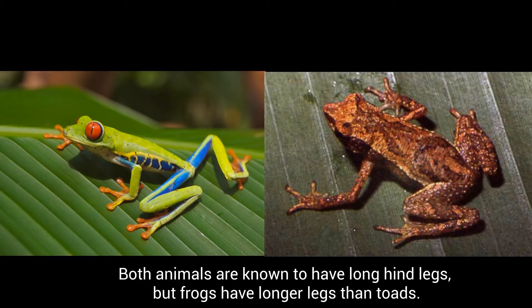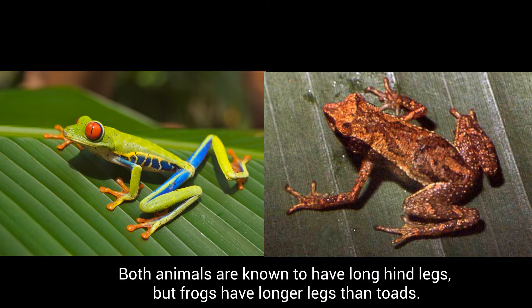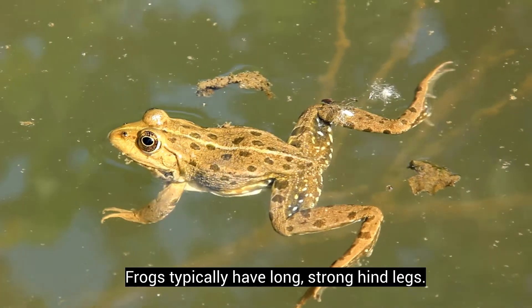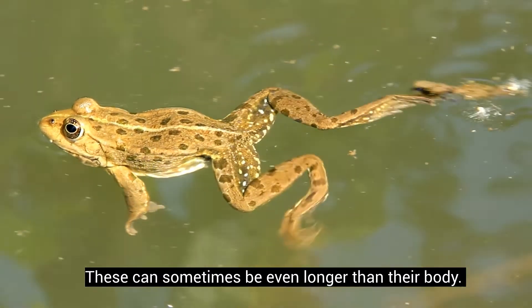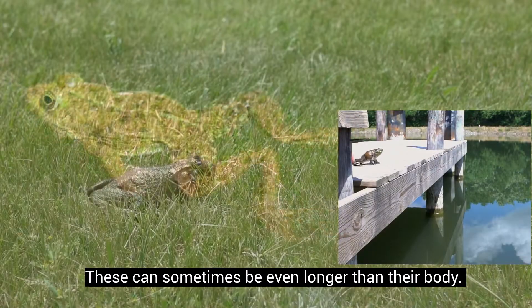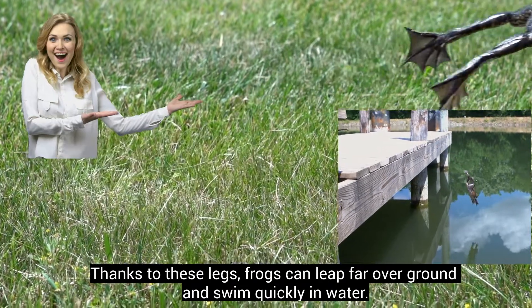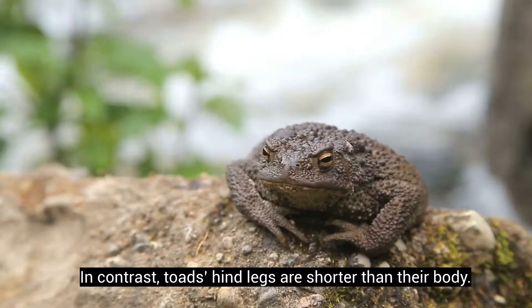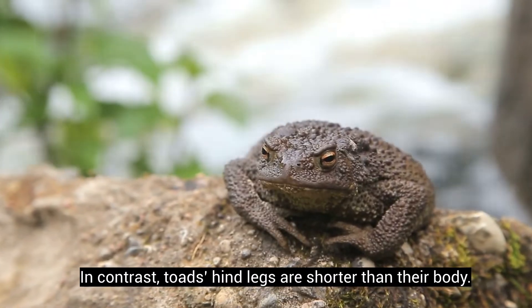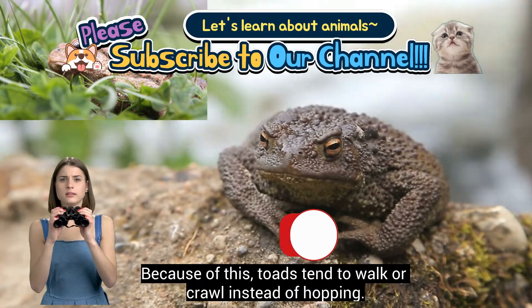Both animals are known to have long hind legs, but frogs have longer legs than toads. Frogs typically have long, strong hind legs. These can sometimes be even longer than their body. Thanks to these legs, frogs can leap far over ground and swim quickly in water. In contrast, toads' hind legs are shorter than their body. Because of this, toads tend to walk or crawl instead of hopping.